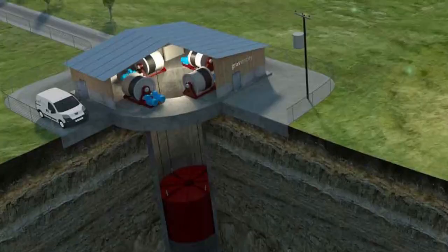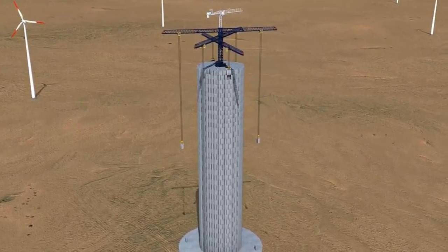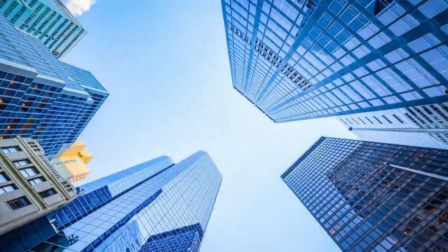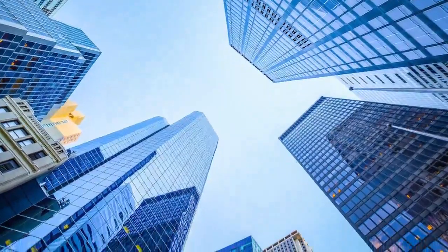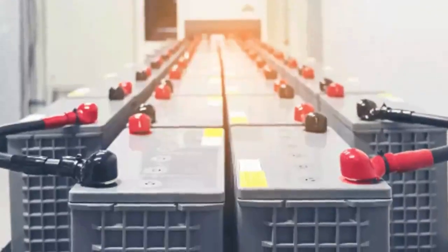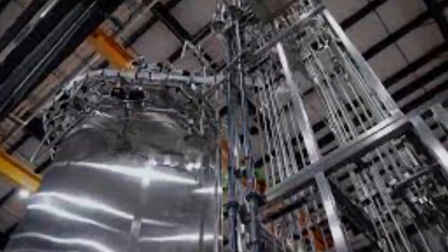However, there are many details that still need to be resolved before tall structures can be transformed into monster batteries. The team needs to figure out where loads for the framework can be stored at the top of the structure when the system is fully charged. There is also the issue of distributing the weight sufficiently to ensure the roofs don't collapse. Despite these impediments, the team remains hopeful.